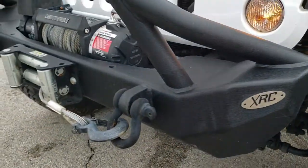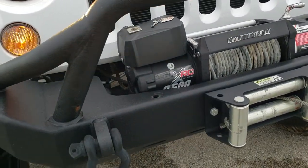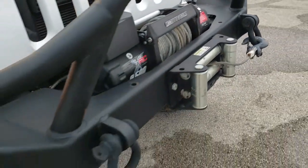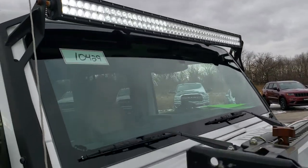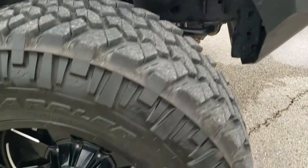It has XRC heavy duty bumpers as well as fenders, and a Smittybilt XRC 9500 pound winch with a metal cable. The hood is in pretty nice condition. It also has a high mount jack and LED light bar. Those XRC fenders are in pretty nice condition as well.